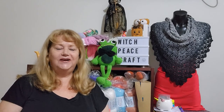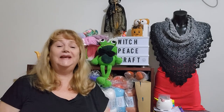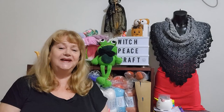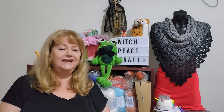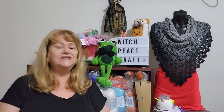Hi, I'm Judy from Witchpiececraft. Welcome back to all those loyal subscribers and welcome to any new subscribers or people checking out the channel for the first time. Today's video content is about my weekly update — it's week nine for the year, a bit of what I've been up to crafting-wise and my yarn adventures for week nine.